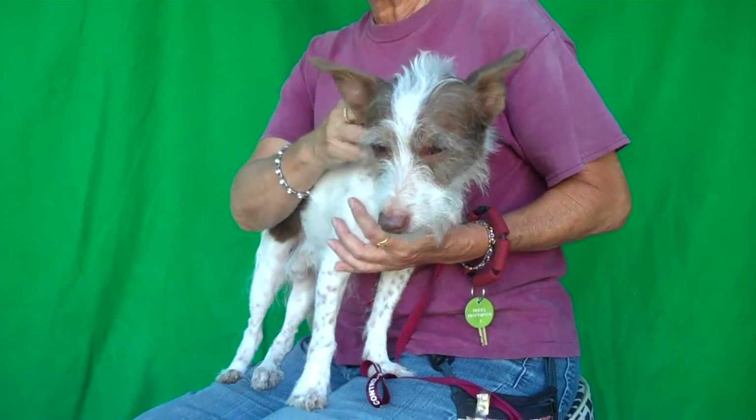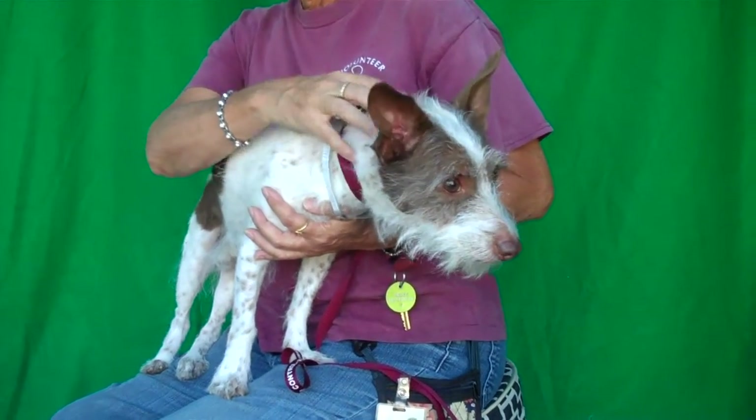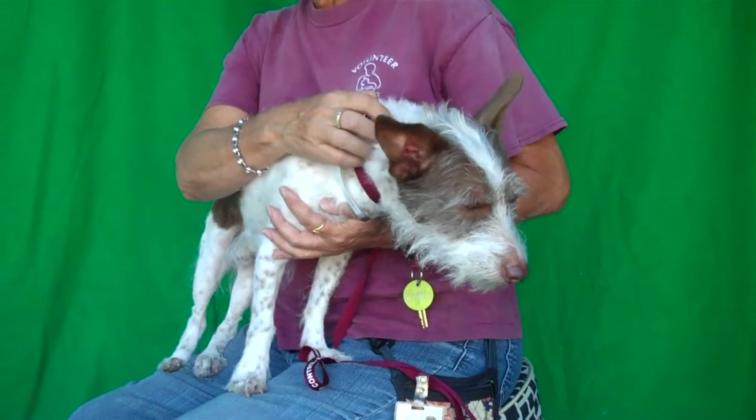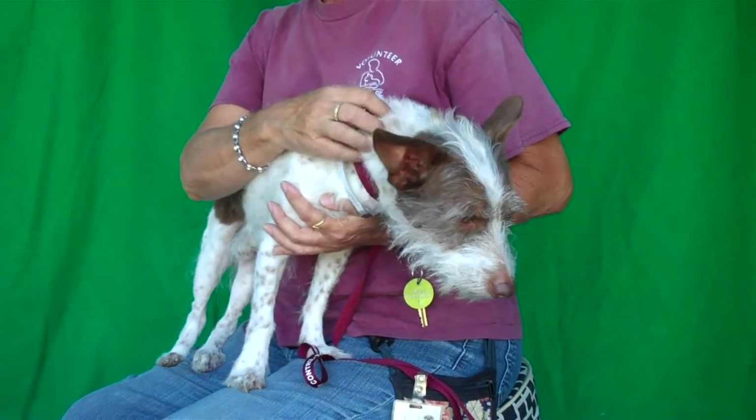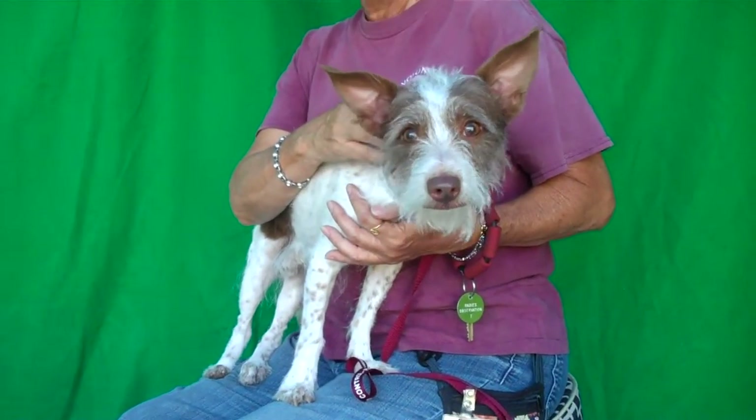He loves other dogs and seeks their company. He was out in the corrals with a few other dogs and liked all the little dogs, getting along with them great. He's just a sweet, loving, curious guy — just so handsome — and he would love a family to call his own.